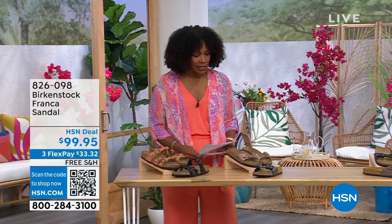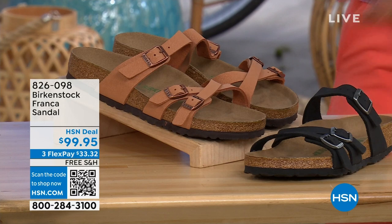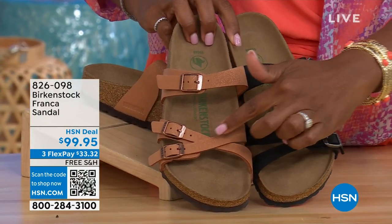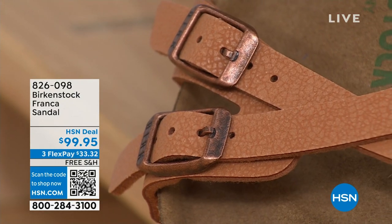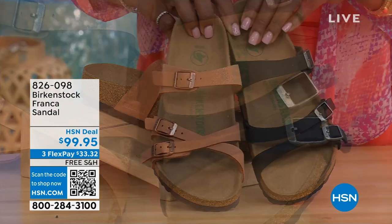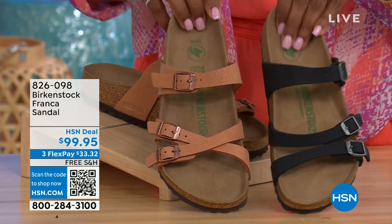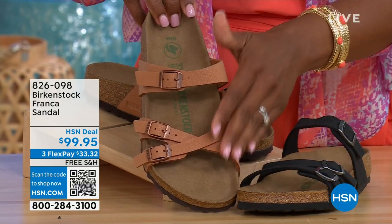I also wanted to mention these coming up a little bit later in the show. These are called the Franca, and we've got them in either black or earthy pecan. These are really cool because you can wear them in a couple of different ways — they're the same shoe. Because these are adjustable, we've crisscrossed the buckles here, but kept them straight across on this side. All three buckles are adjustable. You've got a little bit more of a stylized look in the Franca. The earthy pecan is another really beautiful color, especially for summertime.